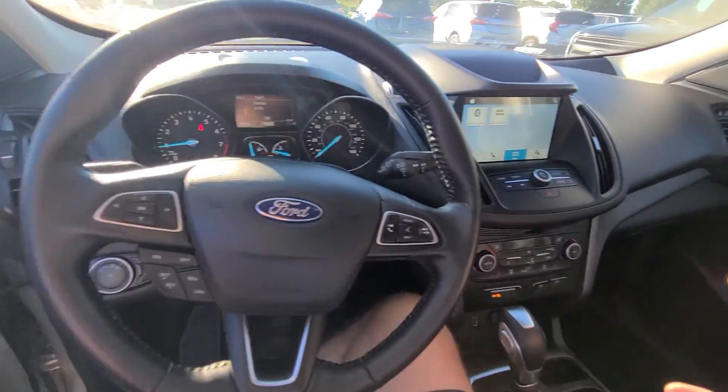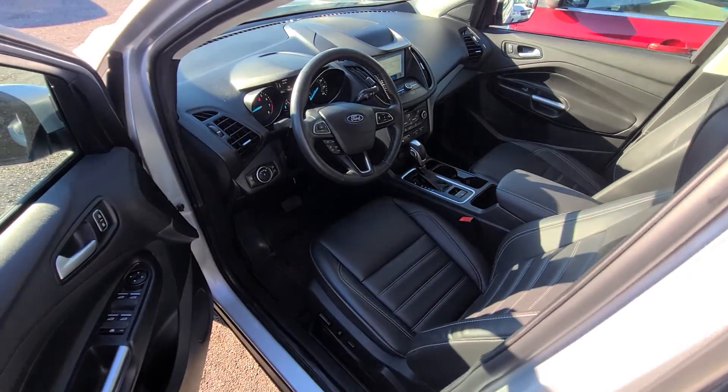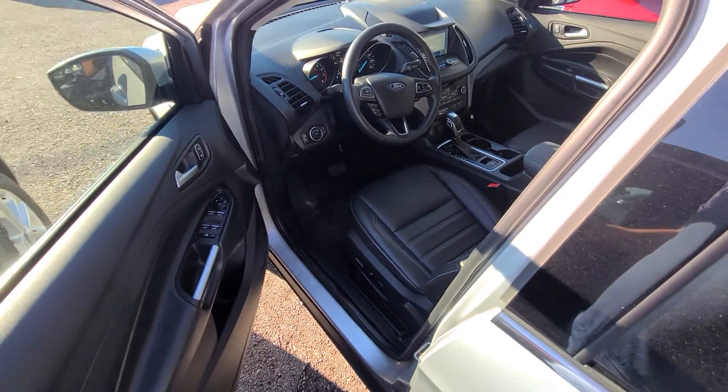Inside is professionally detailed and is absolutely spotless — and I do mean spotless. No tobacco smell, no pet hairs, or anything like that, and no wear on the driver's seat at all. I don't even know how it's possible.